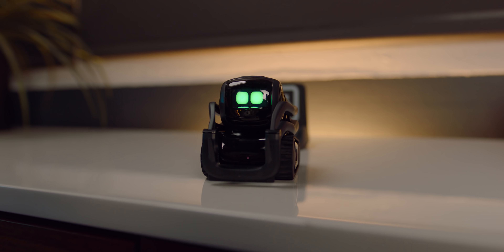Maybe you're making some hard-boiled eggs in the kitchen and you don't want to overcook those babies — just ask Vector. Hey Vector, set a timer for 12 minutes. That is the perfect amount of time for those perfect hard-boiled eggs.